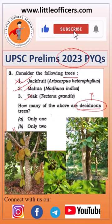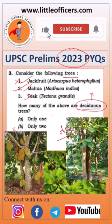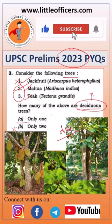Teak is mainly used for infrastructure, construction, and furniture making, and it is a dry deciduous tree. So the answer is: two and three — mahua and teak — are deciduous, whereas jackfruit is evergreen. The correct answer is only two.